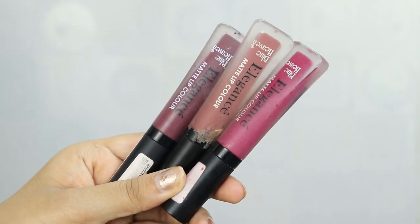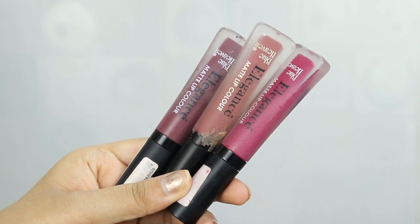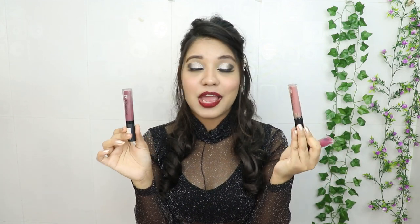The next product is again from Blueheaven — it's the Elegance Matte Lip Color. Its price is 105 rupees, but you will definitely get it on discount for 90 rupees. I have three shades, so you can tell that I like liquid lipsticks.